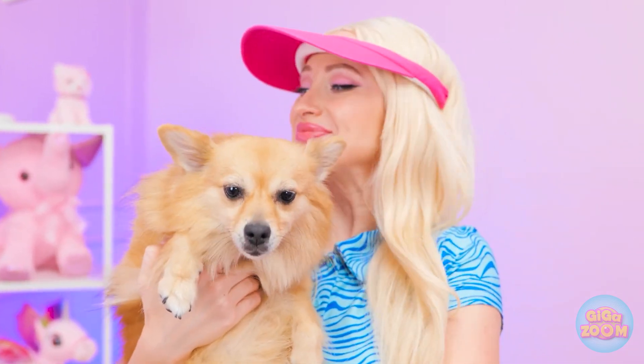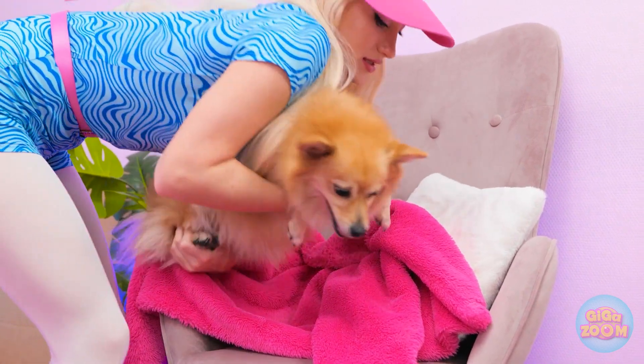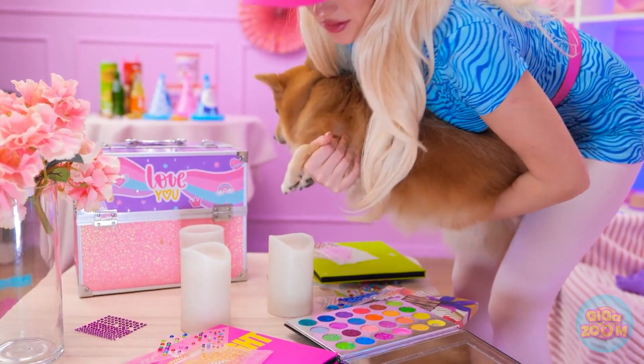Welcome to your new home! You need somewhere to sit. How about this chair? Maybe not. Let's try the table. Nope, there's no space.